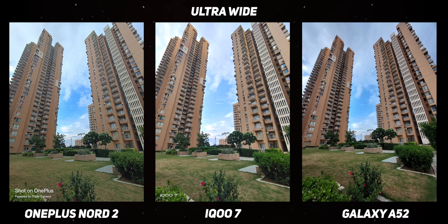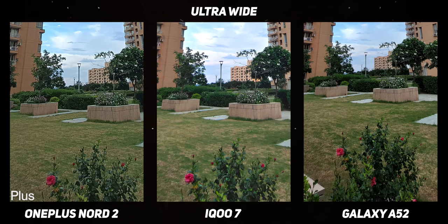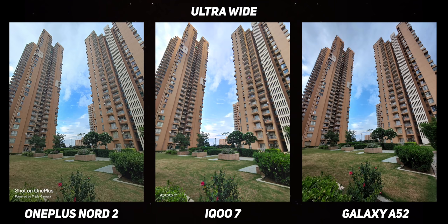Of all three ultra-wide-angle cameras, the iQoo 7 has the best one — not only because it has the highest resolution sensor of the three, but also because it offers the best color science consistency between the primary and the ultra-wide-angle cameras, plus a lot of clean texture details. The Galaxy A52 has the widest lens but the contrasty, shadow-crushed look doesn't look very attractive or natural. The Nord 2 has softer details and weaker color consistency with the primary camera. It's a clean victory here for the iQoo.